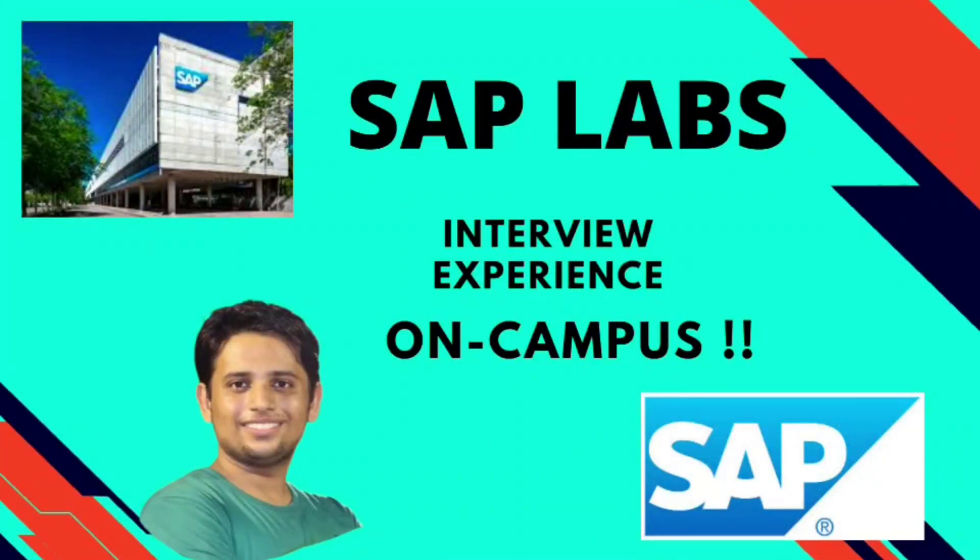Hi everyone, welcome back to my channel. Today we have Mihir here with us, who recently got into SAP Labs through his campus placements at VIT, and he is here to share his interview experience with us. Before we talk to him, let's just look at the eligibility criteria.